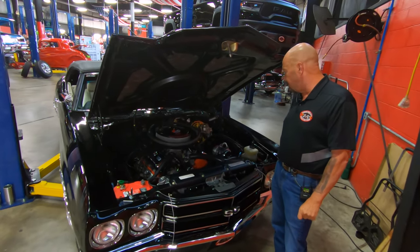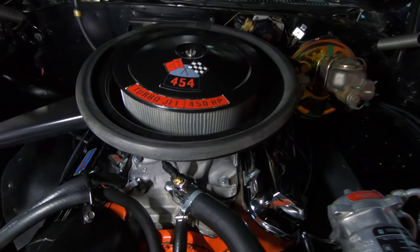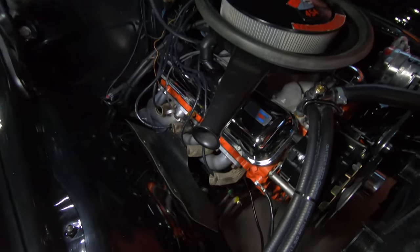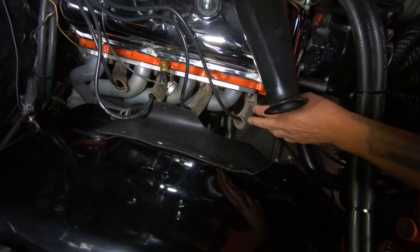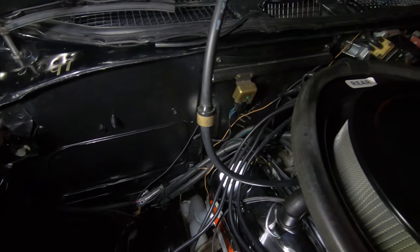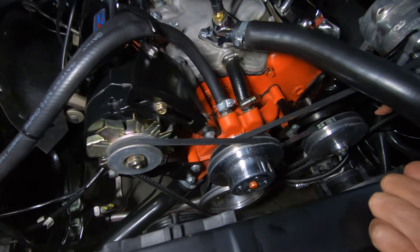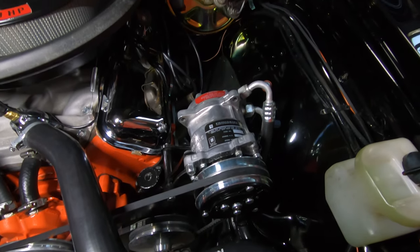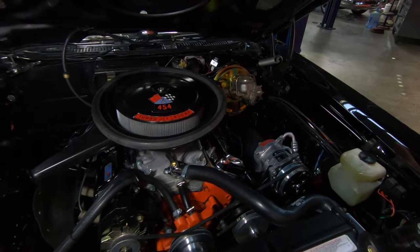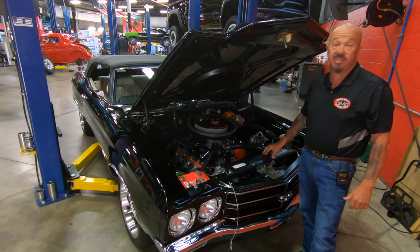Under the hood we've got 454 power. Everything under here is nice and clean. It looks like it's got a GM aluminum intake on it, and there is a Sniper fuel injection setup underneath that air cleaner. You can see the inner wheelhouses are all nicely painted, the jet-coated headers, and we've got heat protection on the spark plug wires. The firewall's nice and clean, the bottom side of the hood is clean, and we've got aluminum pulleys up front. We do have power steering, AC compressor — all polished up — and power brakes. I see a Flowmaster tag on those headers. We've got GM hoses, and the top side of the radiator and core support are all nice and clean. Just everything about this thing is sweet.